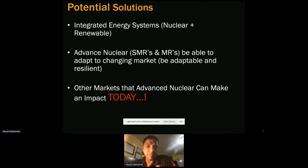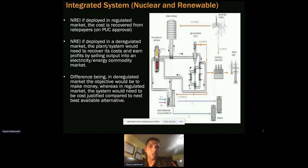So far, the nuclear industry has primarily been a constant power source — not load following, just being a base-level plant. But with these advanced reactors we can have flexibility, adapting to the changing market. That is very important, and this is the market that advanced nuclear can really play in going forward.